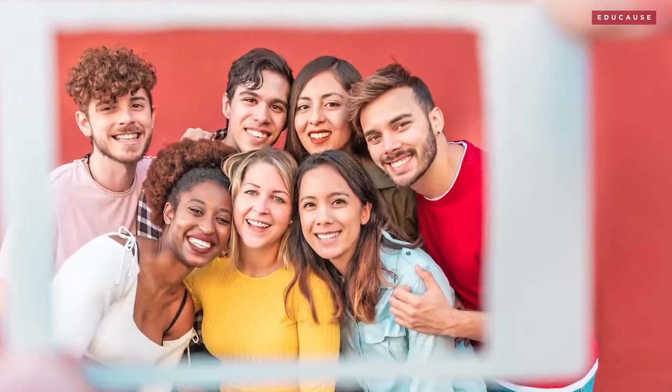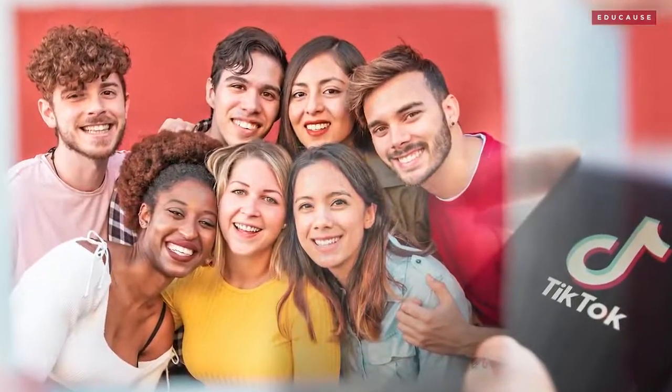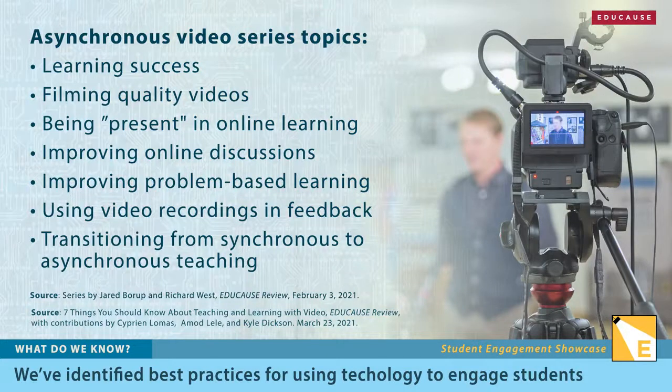We're also learning a lot about how to use video effectively. Thanks to apps like TikTok, many students are using video as casually as texting to interact. A recent Seven Things report notes that video technologies can shift the traditional dynamic between instructors and students to become a culture of community and two-way conversation.